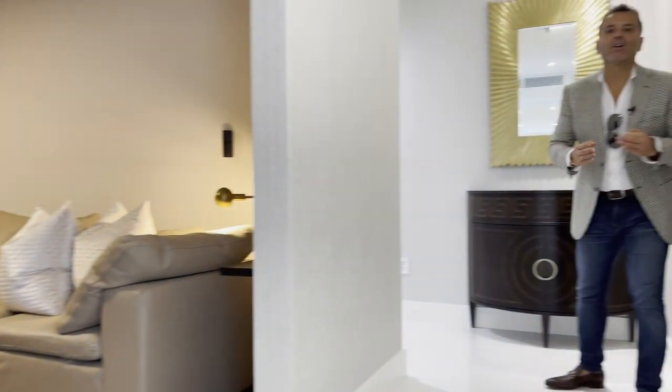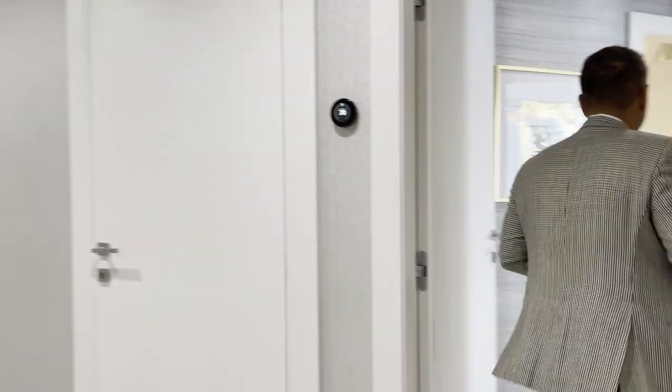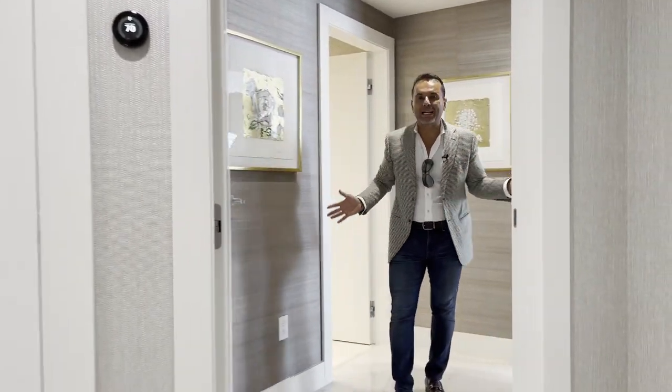Now we're entering the master bedroom. I like this because it's kind of like a master bedroom wing. Since this is a combo residence — two units that were combined into one — you also have your own entrance to the master bedroom. You have your entrance to the living room and an entrance to the bedroom, and then you enter here into your master bedroom wing.